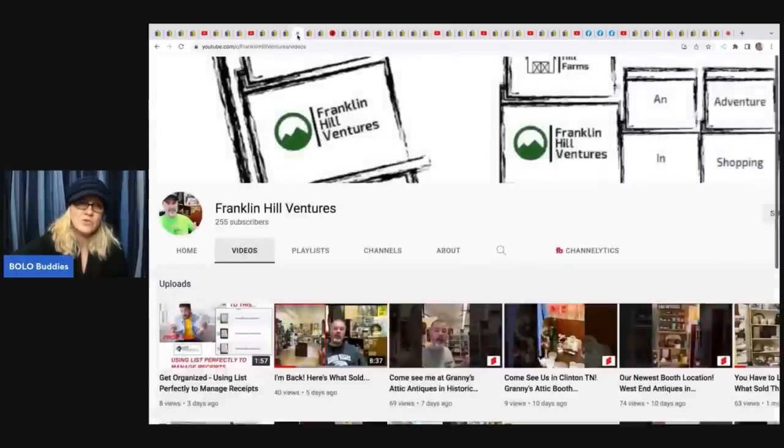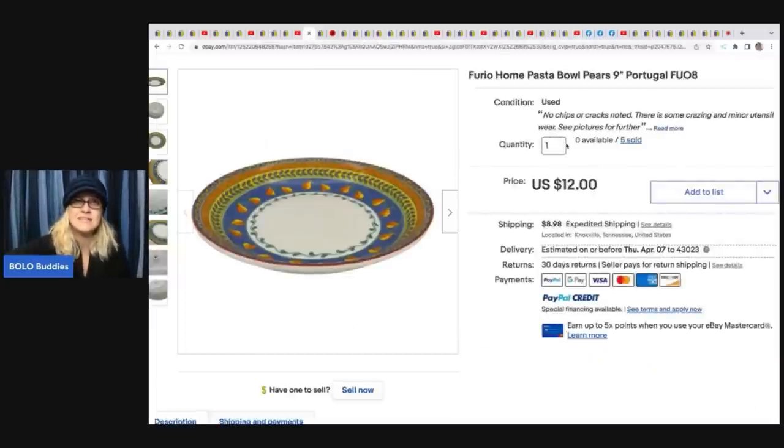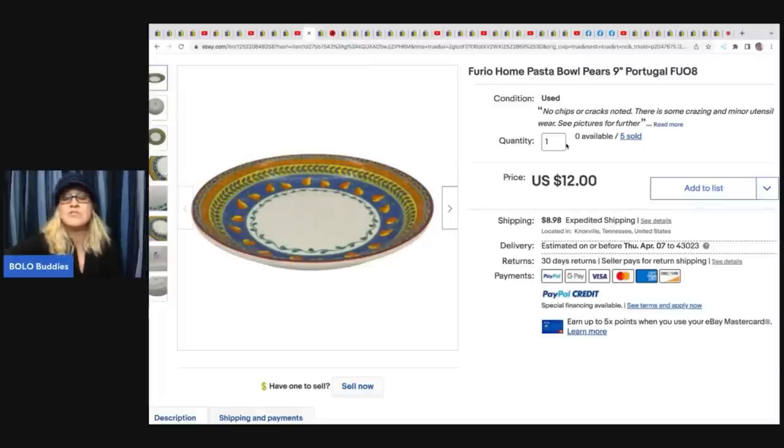The next item comes from Franklin Hill Ventures - he has a YouTube channel, sells on multiple platforms, and uses List Perfectly like me. If you don't know about List Perfectly, check out my demo videos. You can get 30% off your first month with referral code BOLO BUDDIES, all one word. Stuart from Franklin Hill Ventures has multiple booths and sells on multiple platforms, and he's been using List Perfectly as well.